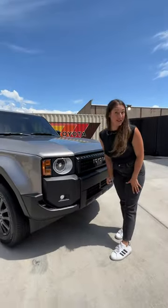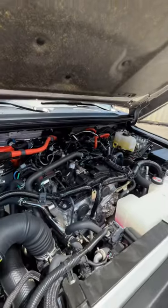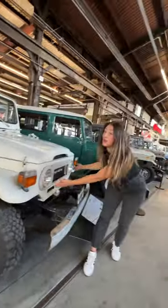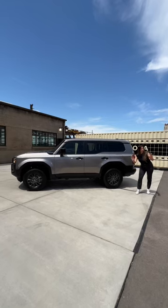You get 8.7 inches of ground clearance. Pop that hood to find a 2.4 turbo four-cylinder hybrid engine making about 326 horsepower and 465 pound-feet of torque — like the Land Cruiser has always been, it's a body-on-frame SUV with permanent four-wheel drive.